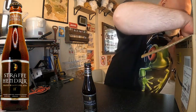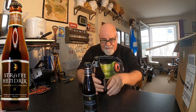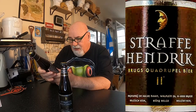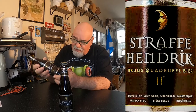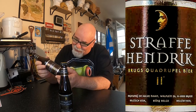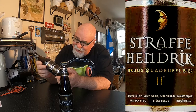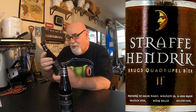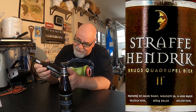And it's Straffe Hendrik. Straffe Hendrik — I think there's six bottles. There is indeed. So, Straffe Hendrik — a quadruple beer, made in Belgium. Alcohol 11% ABV. I don't think I've had one as strong as that before. It's a 33 centilitre bottle and the rest of it is in Dutch, I think, or Flemish.